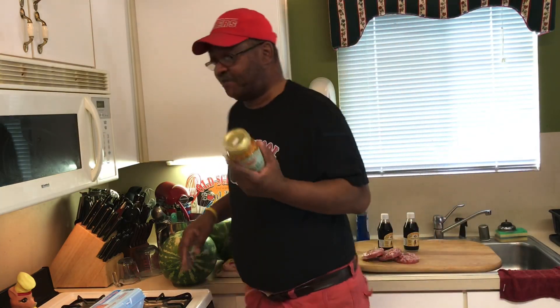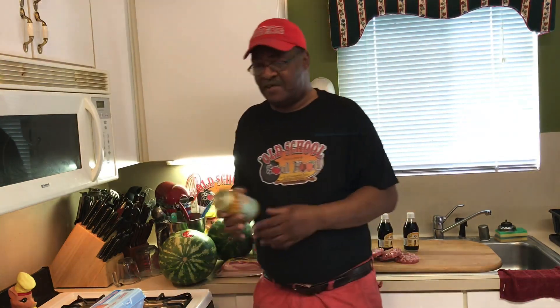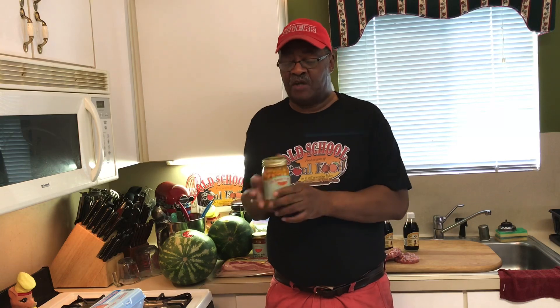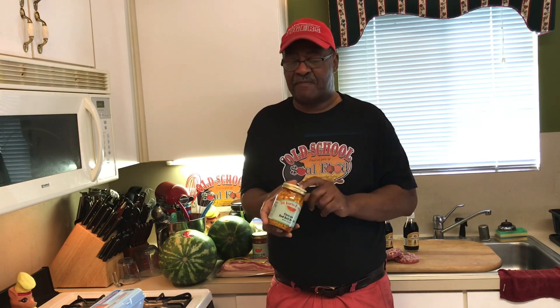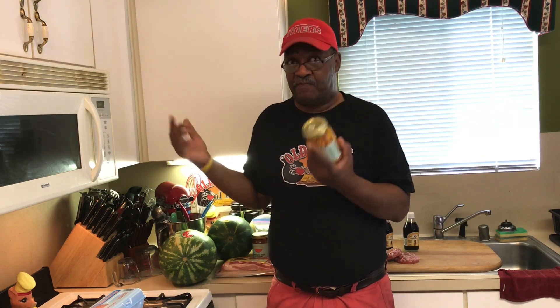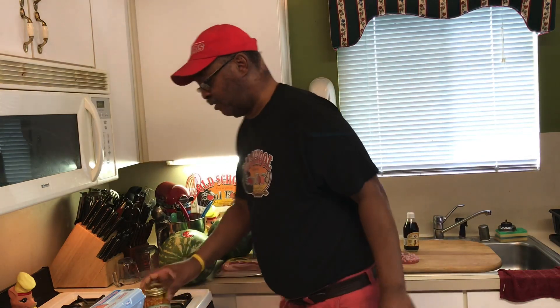I got some corn relish. This stuff is amazing — I'm trying to get the recipe for how they do this. It's good on black-eyed peas, cream peas, I eat it on cabbage. This is like a second vegetable to me. It's corn relish, a little bit spicy but not too spicy. They have one that's spicier, but I always buy this one. I've been eating this stuff for 10, 12 years from this same farmer's market. I always keep it on hand.